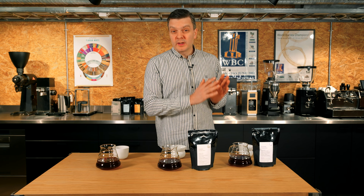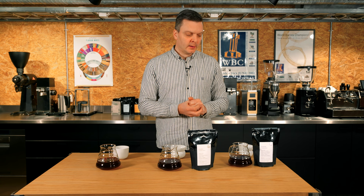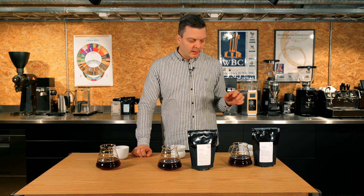Traditionally Khalid has only done natural processing and also started doing honey processing. He's been collaborating very closely with the green coffee importer Belco, located in France, and it's through Belco that I met Khalid and started buying his coffees. This is the fourth year we're buying the coffees, and this is the first time we've had washed coffees that are really really delicious — we bought washed coffees last year for the first time since he constructed a new wet mill.